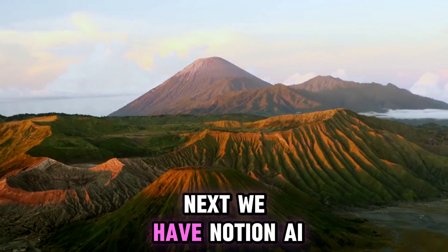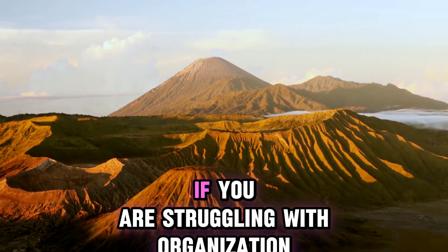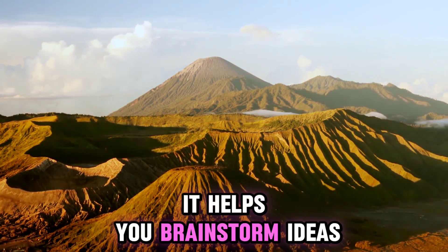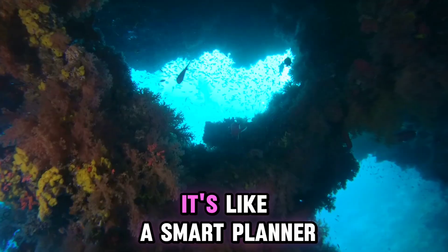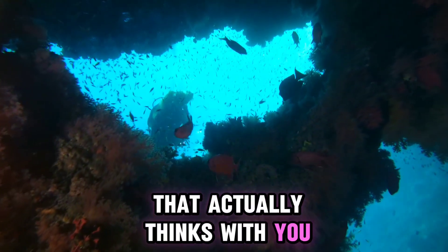Next we have Notion AI. If you are struggling with organization, this tool is a game changer. It helps you brainstorm ideas, take smarter notes, and manage tasks with AI suggestions. It's like a smart planner that actually thinks with you.